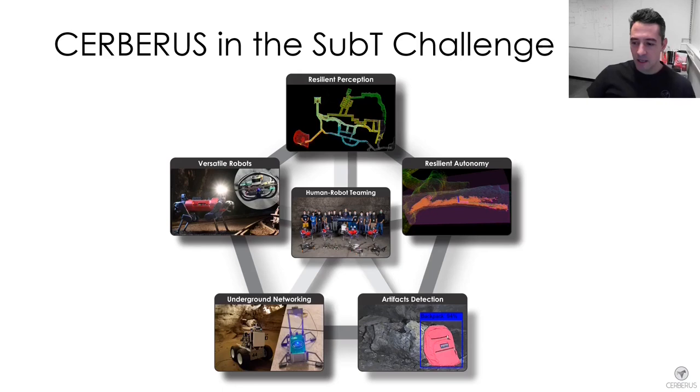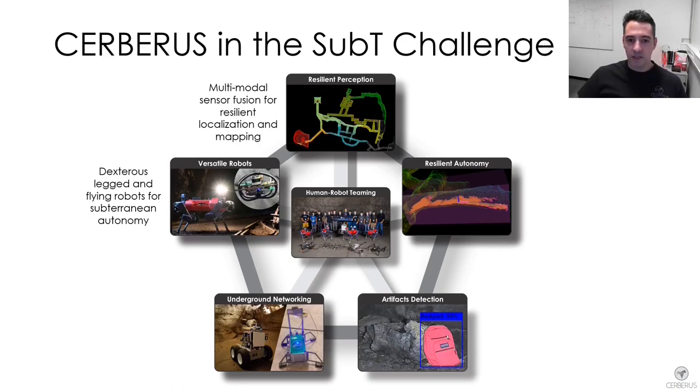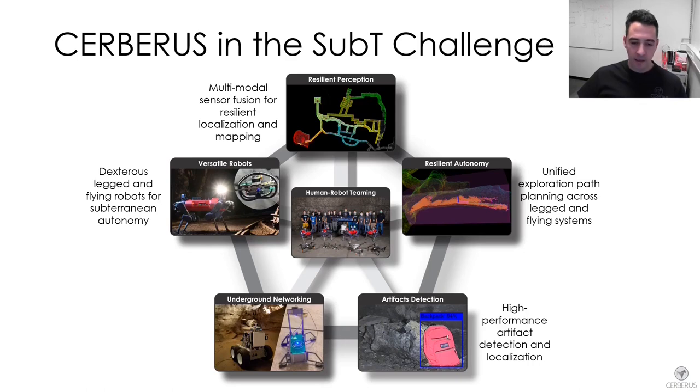In this presentation, together with my colleagues, I'm going to show you how our team developed versatile robots for subterranean environments, resilient perception capabilities, resilient autonomy functionalities, an artifact detection pipeline, and our communications solution. We'll discuss the dexterous legged and flying robot systems, the multi-modal sensor fusion approach for localization and mapping, a unified exploration path planning methodology, our artifact detection and localization pipeline, self-deployed subterranean communications, and the integration between humans and robots.